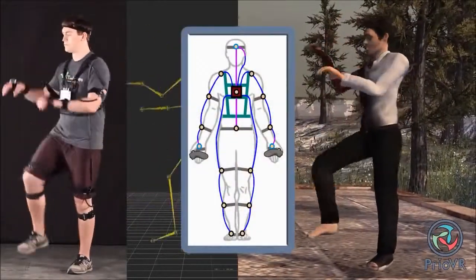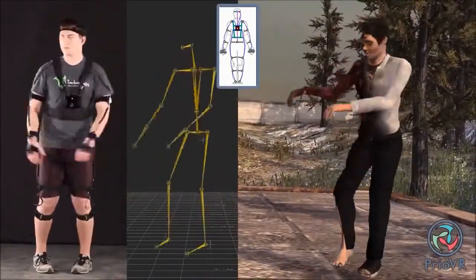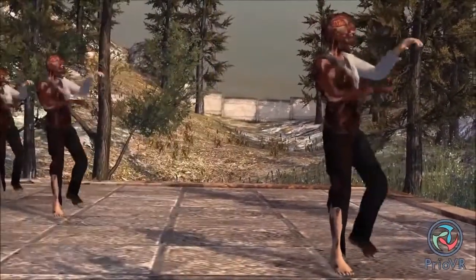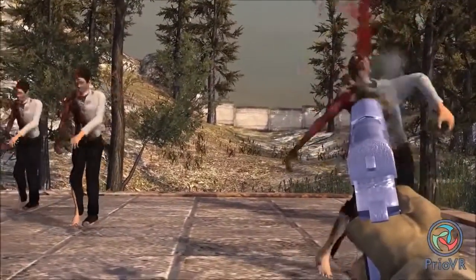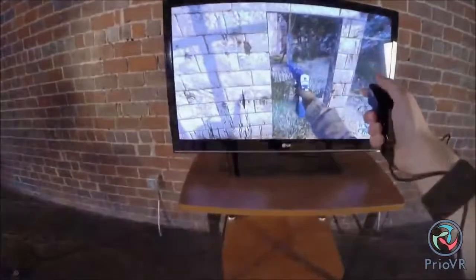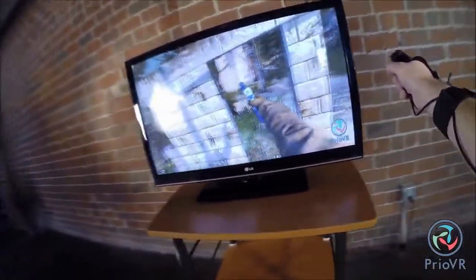Prio VR Pro is a full 17-sensor suit for the gamer who demands the most realistic experience. The Pro suit allows pointing of feet, shrugging the shoulders, and precise hip and torso positioning. It can even be used for professional motion capture. All suits include two hand controllers with action buttons, triggers, and joysticks.